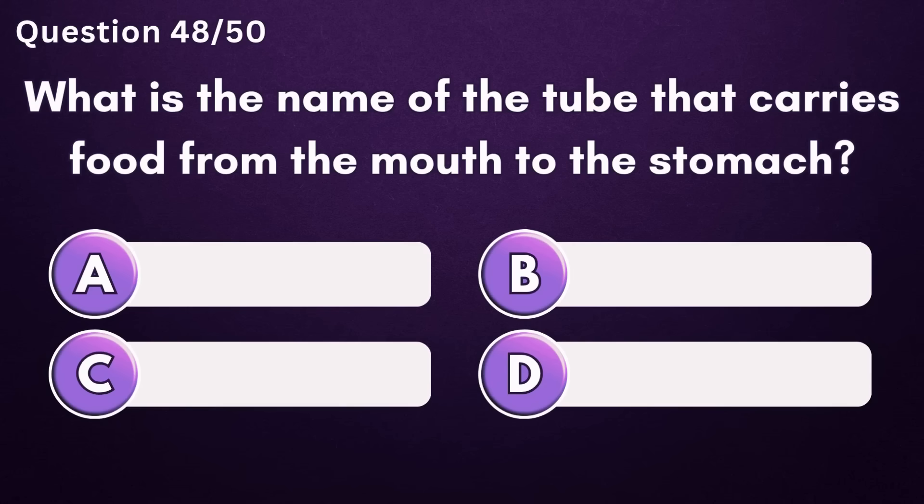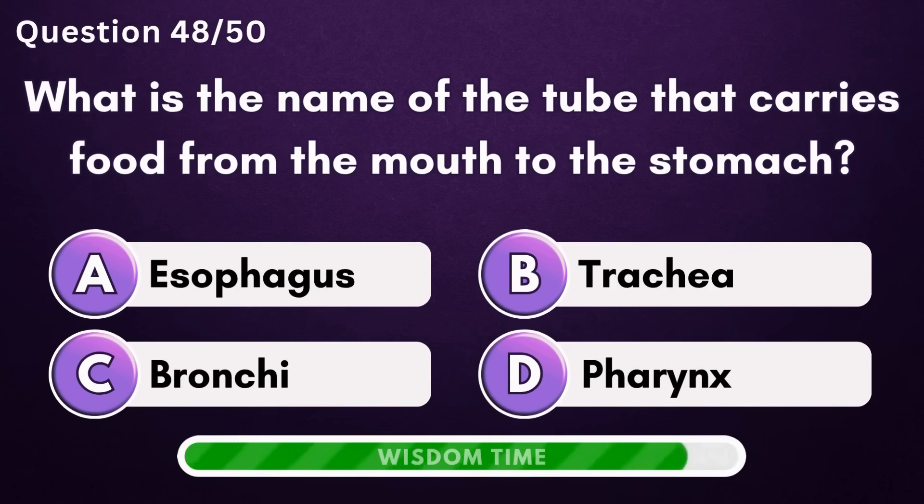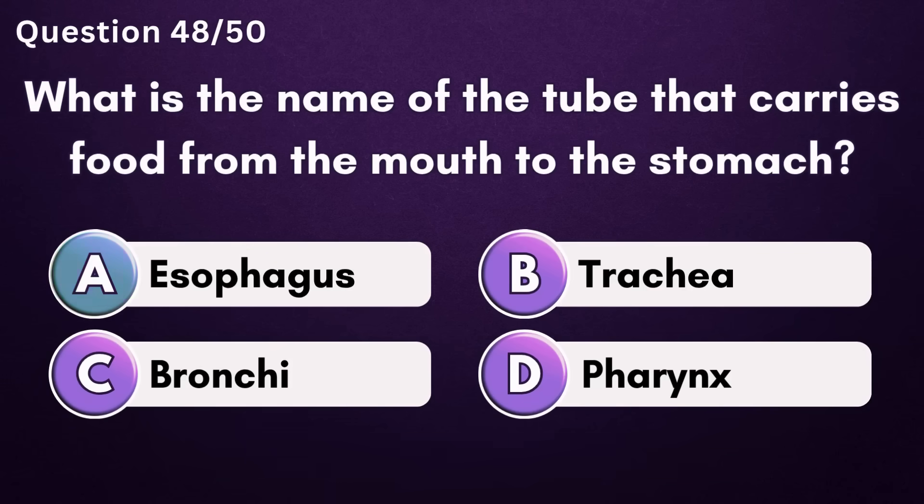What is the name of the tube that carries food from the mouth to the stomach? Answer A: esophagus.